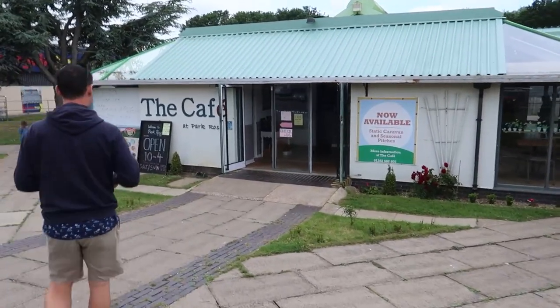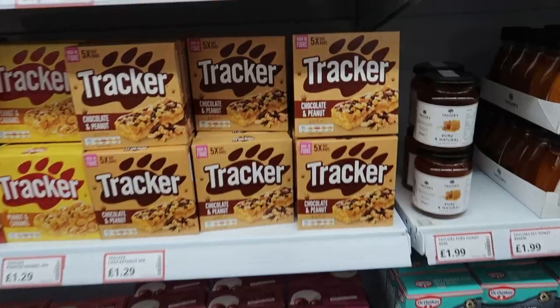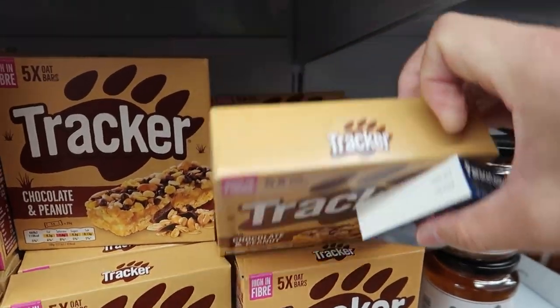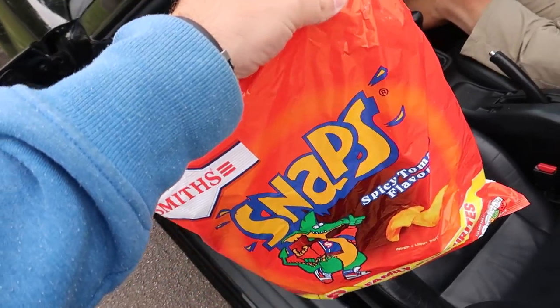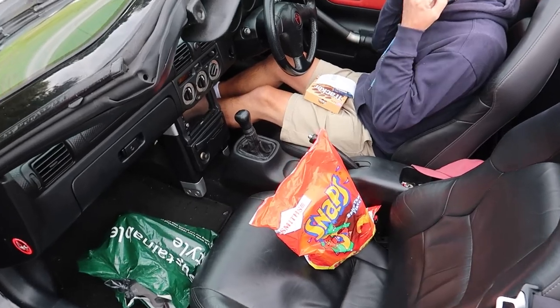Quick stop at this cafe to hopefully get some takeaway little picnic bits for our walk. The shop next door has some trackers, so I'm going to get those. They also had snacks. Provisions sorted, we got back on our way.